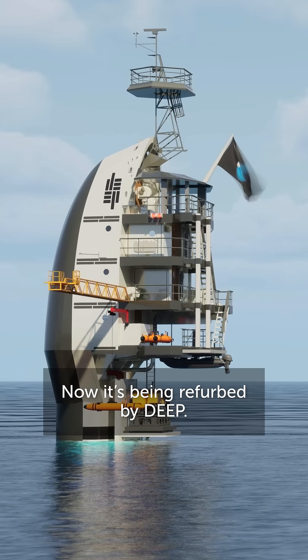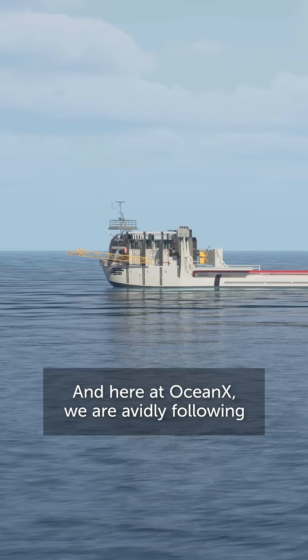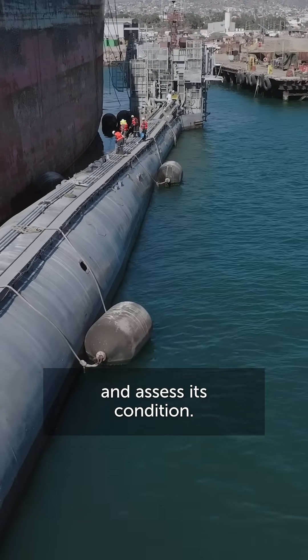Now it's being refurbished by DEEP, and here at OceanX we are avidly following DEEP's intricate mission. Step 1: we will meet Flip in Mexico and assess its condition.